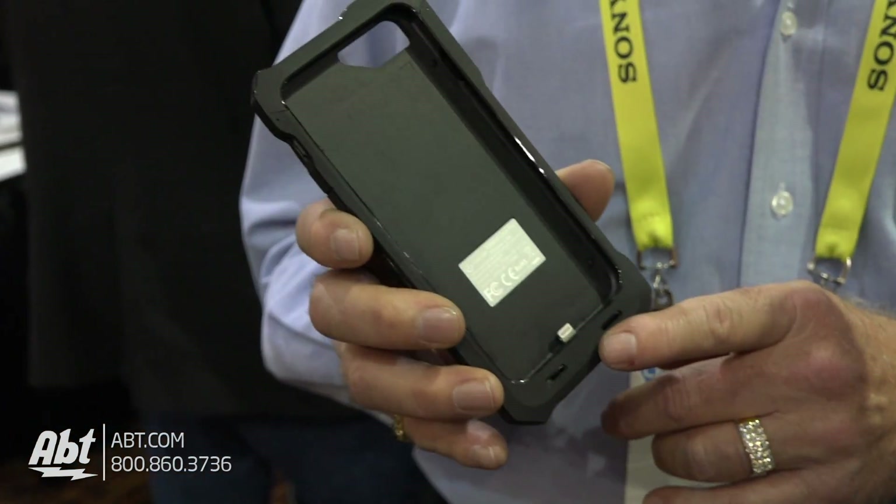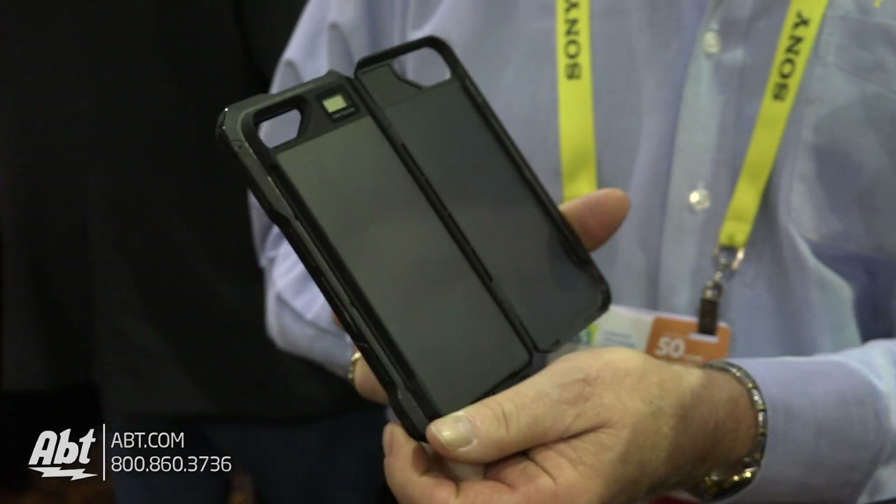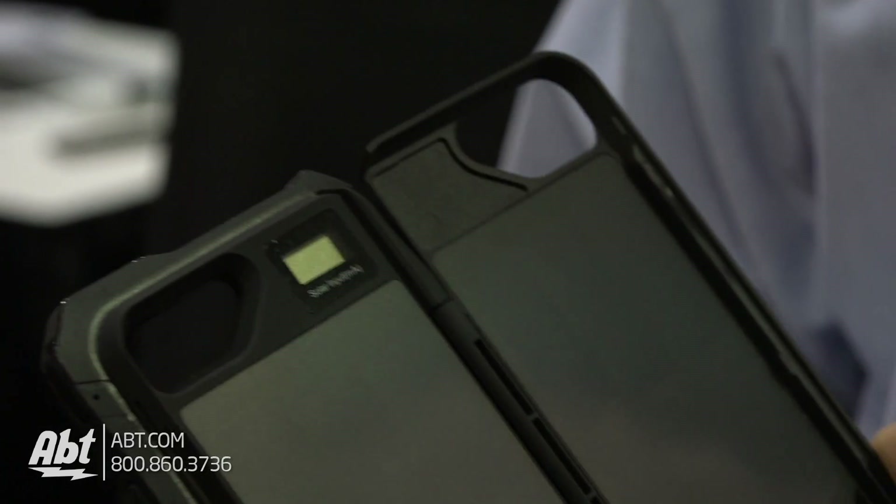It's an AC/DC USB charging case with a solar mechanism on it. It pops out of the back and has a digital meter so it shows you what you're getting. This will average 450 to 500 milliamps an hour, which means in one hour's worth of solar charge, you can basically have a three-hour phone call or go online for an hour and a half.